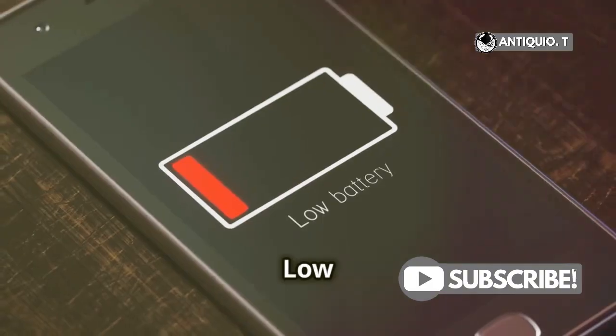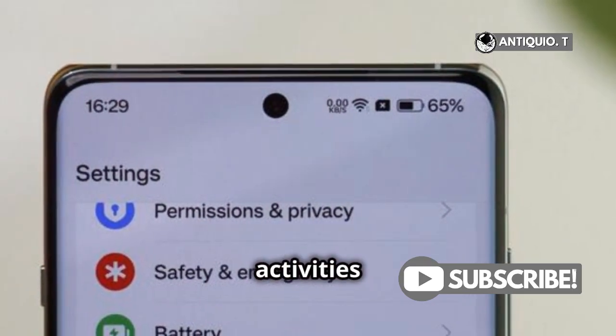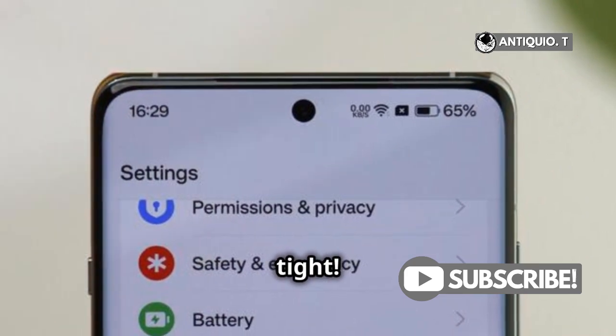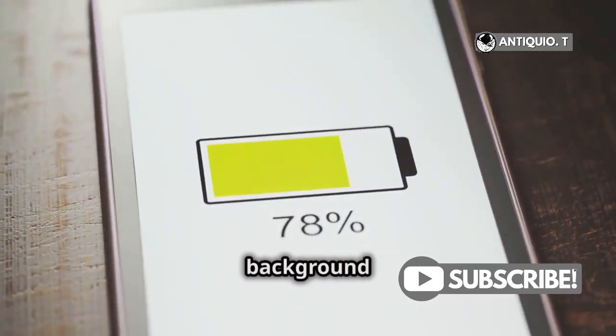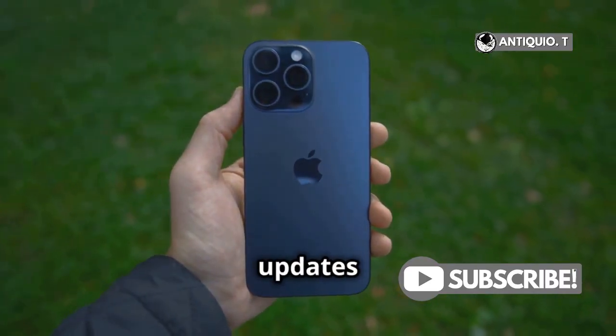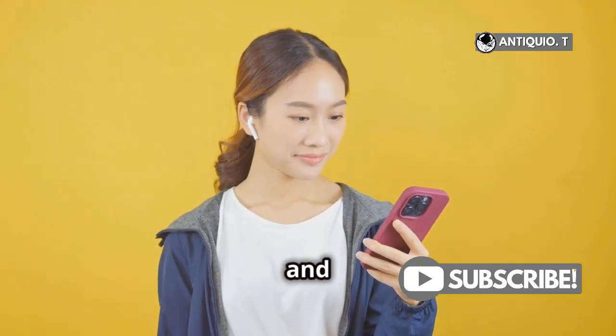And don't forget about Low Power Mode — it's your best friend during these times. It disables some background activities to save power. So hang tight. Your battery life should stabilize after a few days once all those background tasks are complete. Just remember, these updates are designed to make your iPhone better in the long run. Catch you next time and happy update!